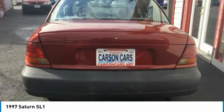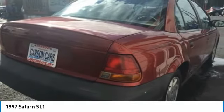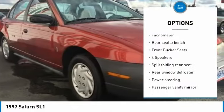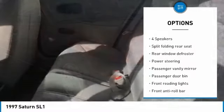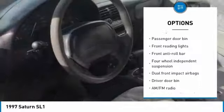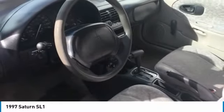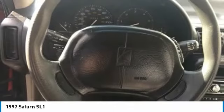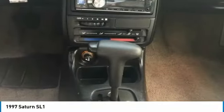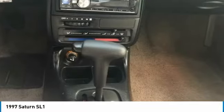Here are some of this vehicle's great options: dual airbags, power steering, rear window defroster, tachometer, tilt steering wheel, cloth seat trim, front reading lamps, front bucket seats, passenger vanity mirror, and a four-piece floor mat set. If affordable style and reliability are what you're looking for, this vehicle couldn't be more perfect.